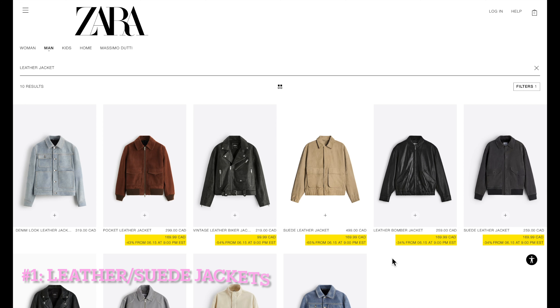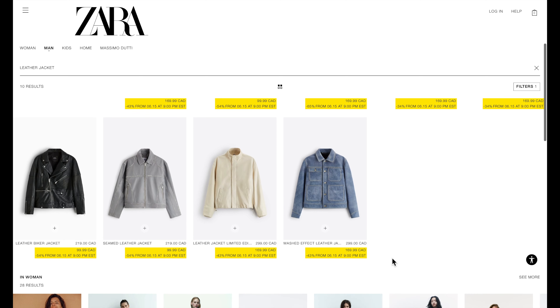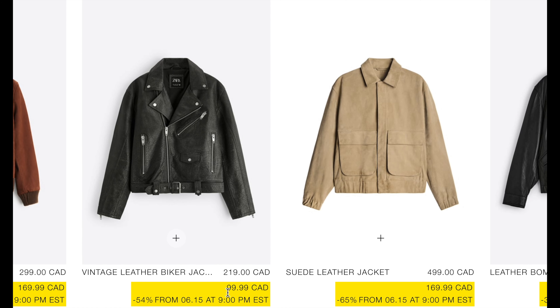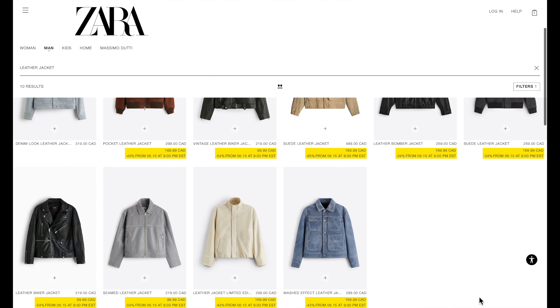The first category is leather and suede jackets. With the increasing cost of living, waiting until something goes on sale and then buying it makes sense. Zara has some good designs when it comes to leather and suede jackets, and they are now being heavily marked down. The caveat is that you must act fast, as many people also want to buy them today at precisely 9 pm.